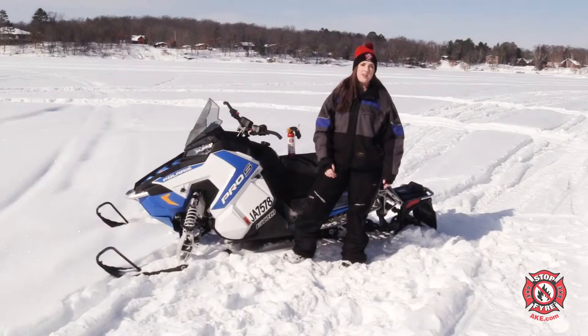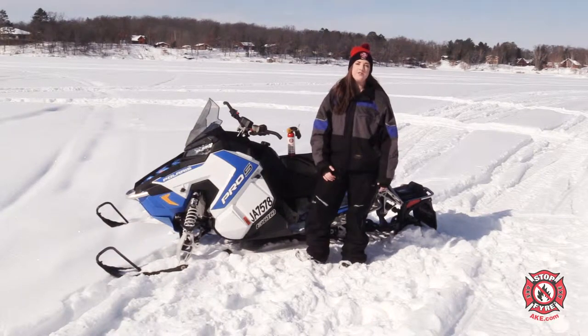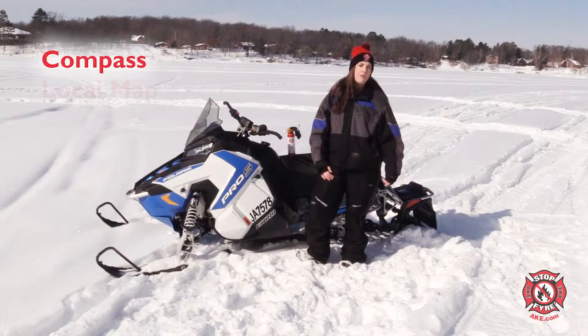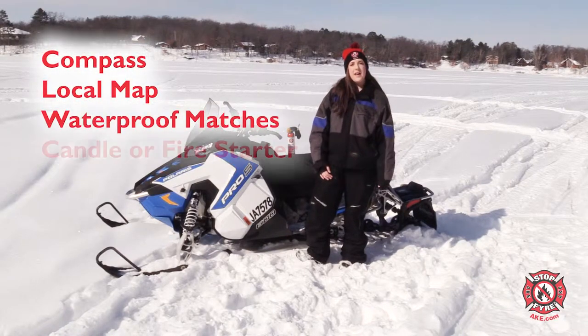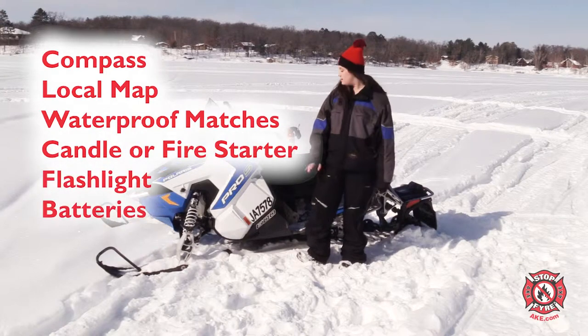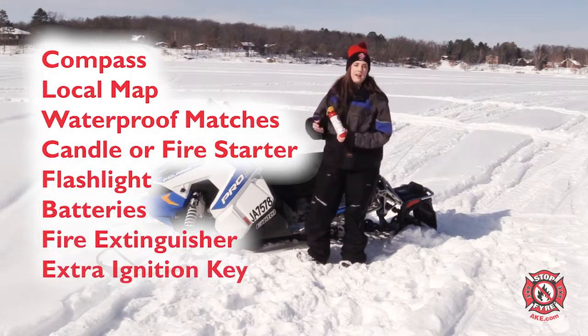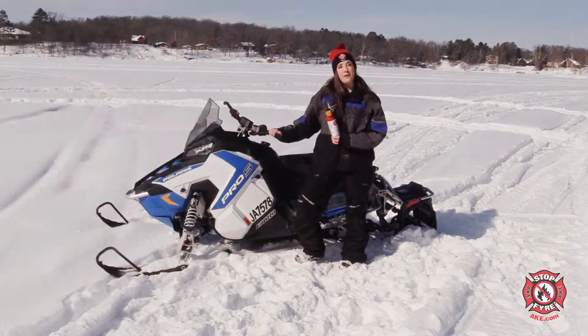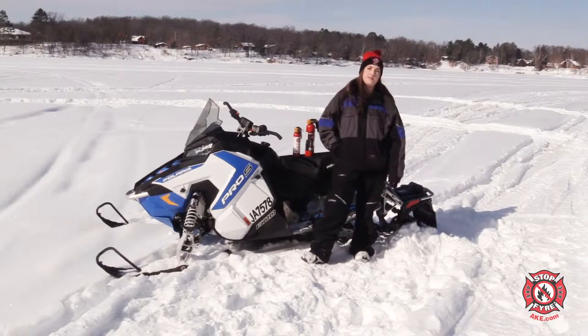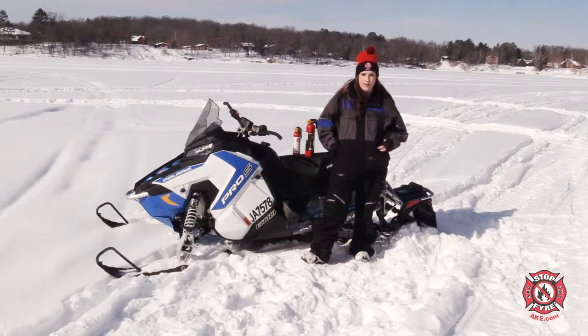What do you need for safety equipment? At the bare minimum, the safety equipment you should have on your snowmobile in case of an emergency includes a compass, local map, waterproof matches, a candle, fire starter, flashlight, spare batteries, a fire extinguisher, and an extra ignition key for your snowmobile. When using a fire starter, make sure to follow basic safety measures like you would with any other fire.